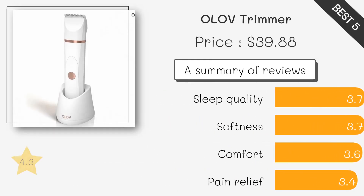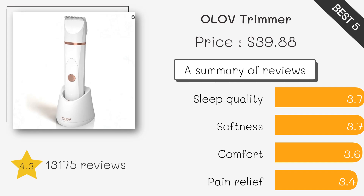The OLOV Travel Friendly Trimmer is compact and designed for those always on the move. It's USB rechargeable, lightweight, and features a protective case, making it an ideal choice for frequent travelers.